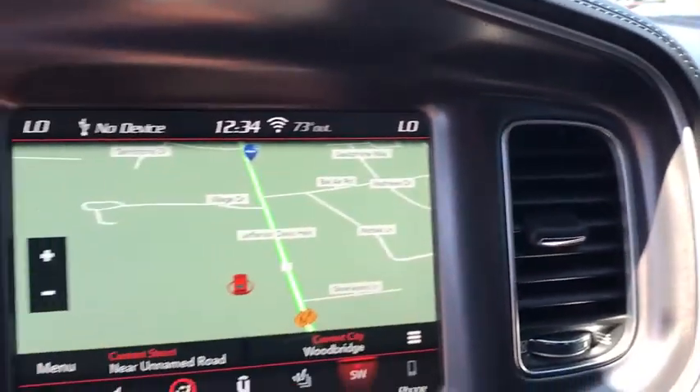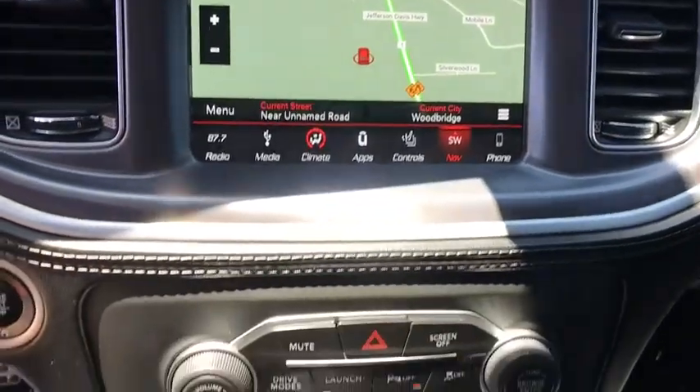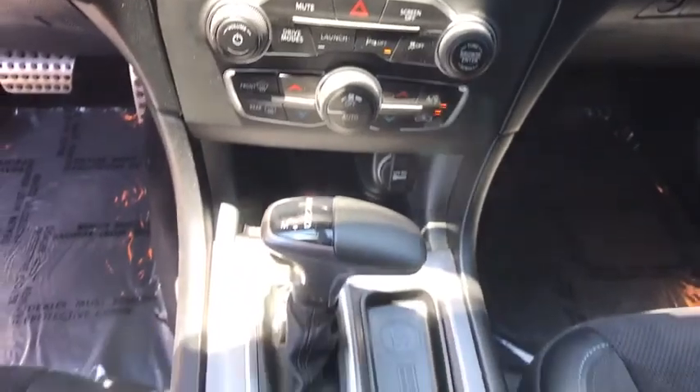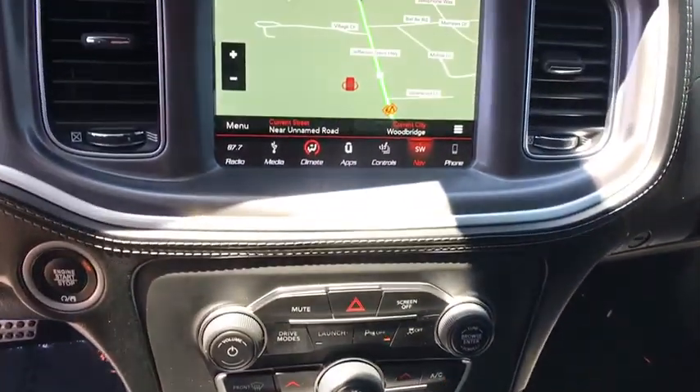Heated front seats, fog lights, security system, electronic stability control, compass, rear window defroster, brake assist, panic alarm, overhead console, tachometer, and remote keyless entry.